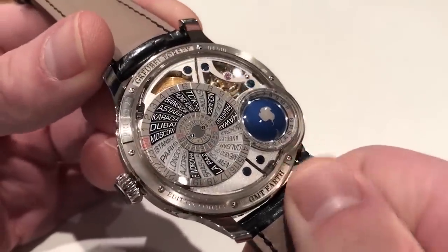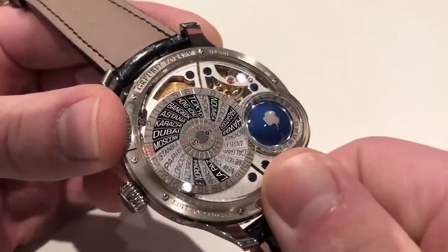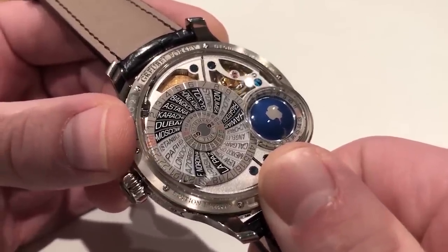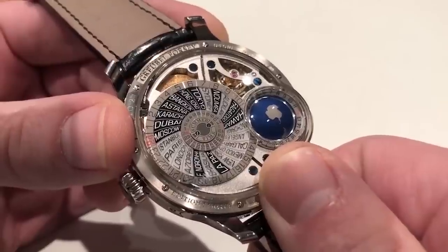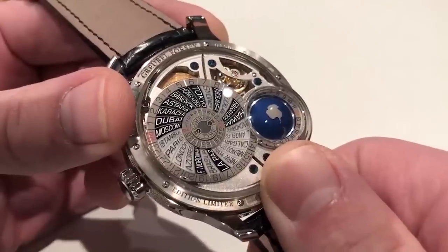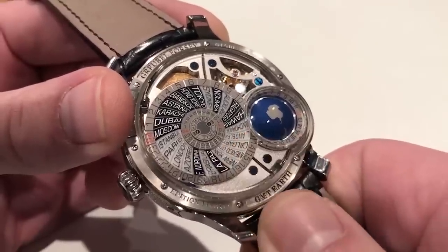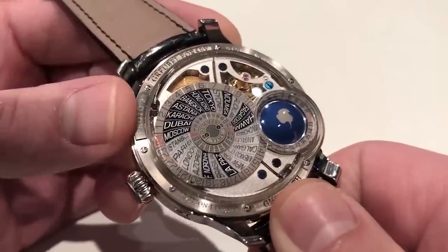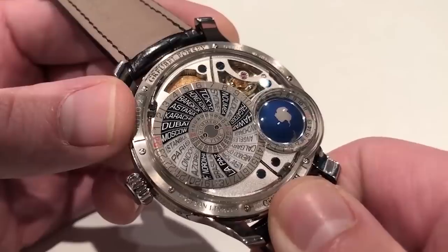On the reverse side you have world time. It gives you world time in both the regions that feature daylight savings or summertime and those that do not, and they're color coded — the white ones show where daylight savings is observed, readable at the center of the dial. Outboard, you have the 24-hour format with black indicating those that do not observe daylight savings time.